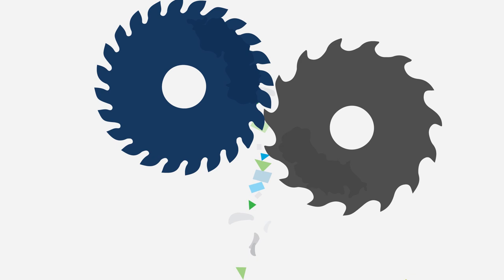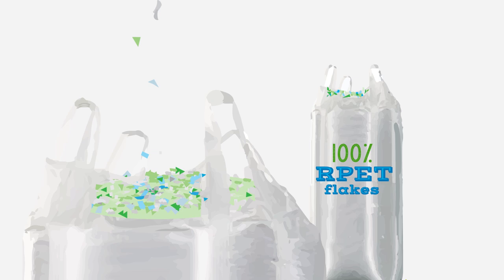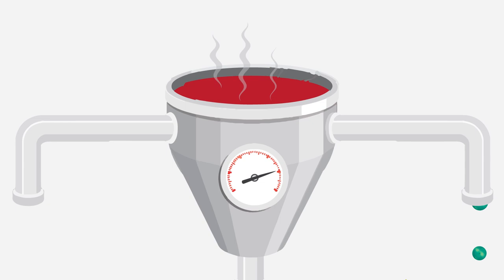The journey continues to the grinder station where the collected plastic is shredded into small flakes. The shredded PET flakes are conveyed into a washing module for several stages of intense cleaning and decontamination. After a final purification treatment, they are turned into new PET pellets.